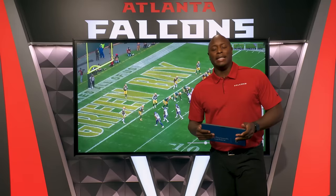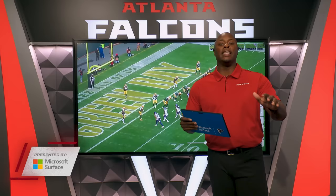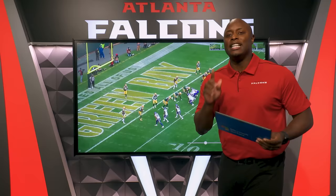What's up, everybody? I am DJ Shockley. I want to thank you guys for joining me. This is Falcons Film Review presented by Microsoft Surface, and we're talking QB1 and Kirk Cousins — all the things that he can do and why the Falcons were so adamant about adding this guy to this team. There are a lot of things that he does well: being an elite processor, understanding defense, making quick decisions, having accuracy, and playing on time. Let's jump into some of these plays.